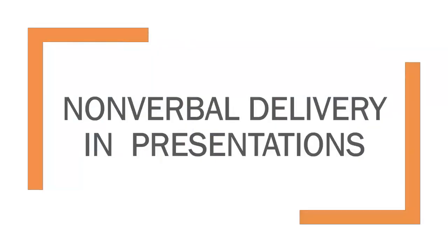There's no question that what you say when you're giving a speech and presentation in business is incredibly important, but what you don't say is just as important, and how you deliver that presentation is equally important to the words that you choose. In this video, we'll talk about the importance and some tips for effective nonverbal delivery in presentations.